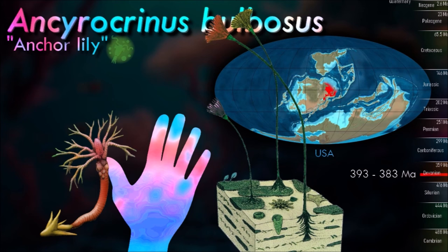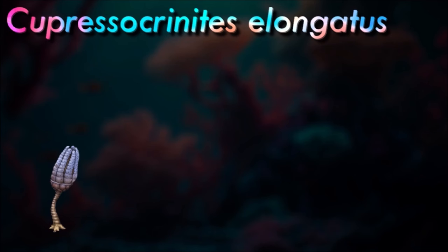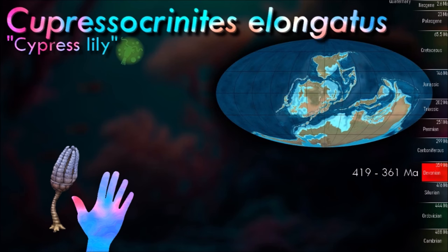These have feathery pinnules and are spread wide to gather planktonic particles from the water. At some stage in their lives, most crinoids have a stem used to attach themselves to the substrate, but many live attached only as juveniles and become free-swimming as adults. Echinoderms with mineralized skeletons entered the fossil record in the early Cambrian, and during the next 100 million years, the crinoids and blastoids were dominant.